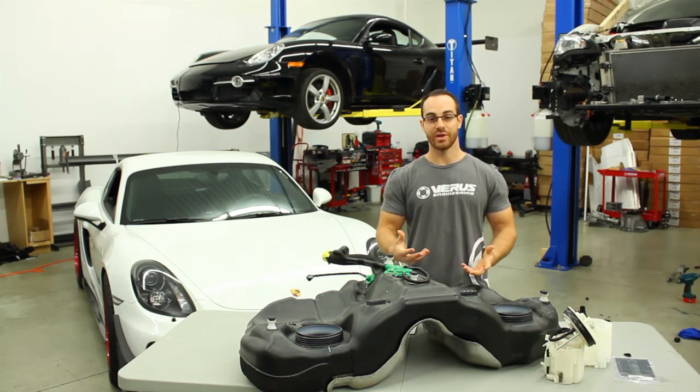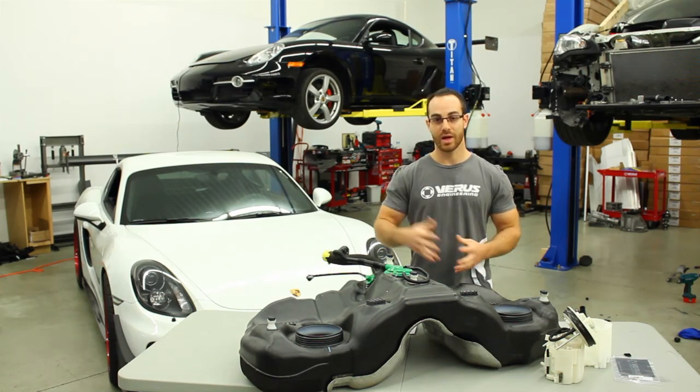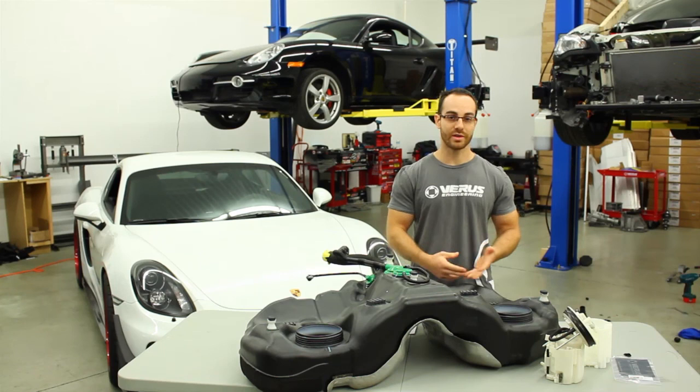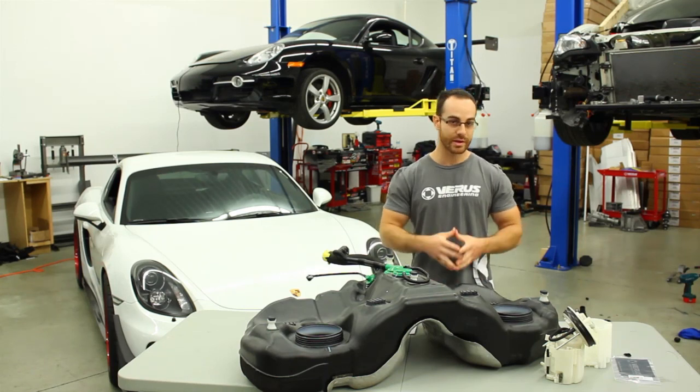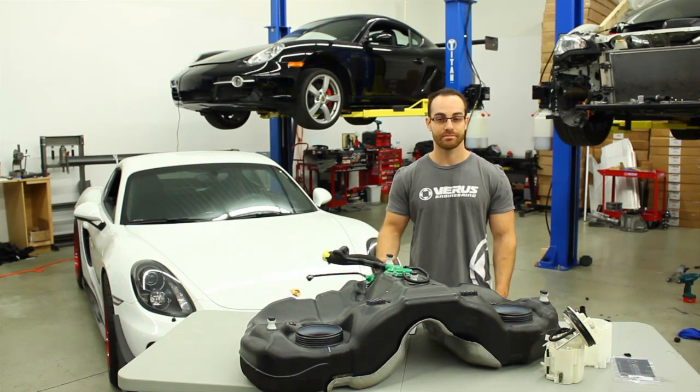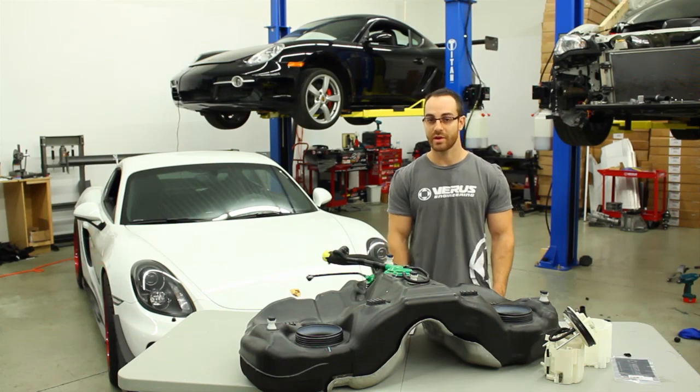I hope you guys enjoyed this vlog. I think we'll actually go over some misconceptions, questions, or frequently asked questions on manufacturing, R&D, and that type of stuff — because we're so heavily ingrained in that every day here at Varus Engineering. Thanks for your time — please subscribe, like us, all that stuff. Thanks, and I'll see you in the next video.